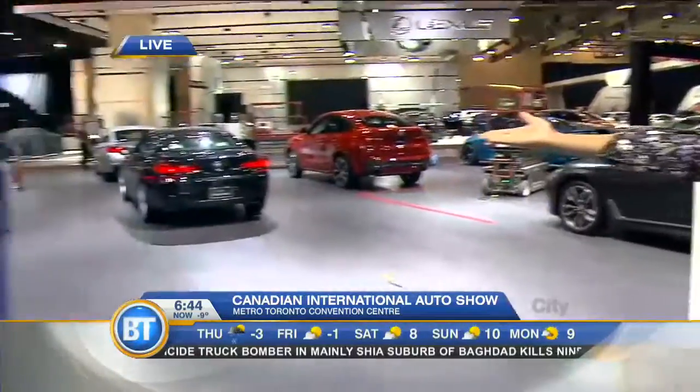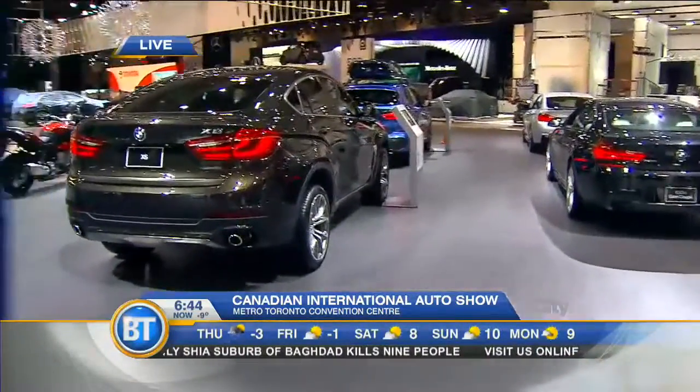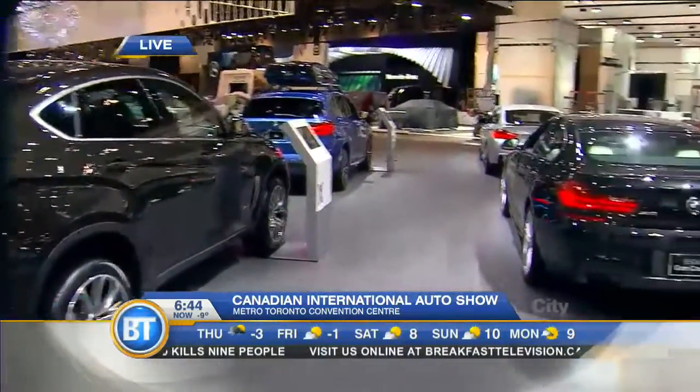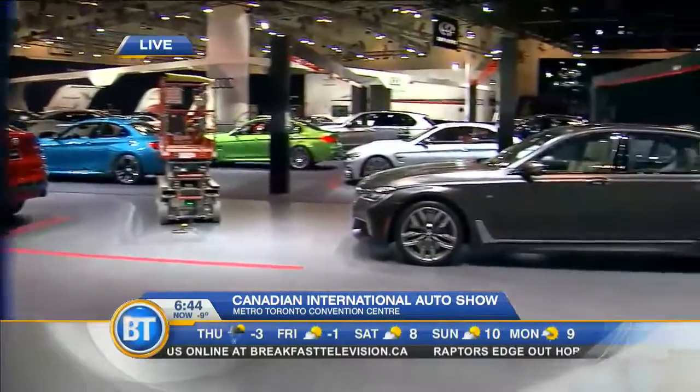And your birthday present, it's just over here — one of these X6s. We're here at BMW right now at the Canadian International Auto Show, the day before it officially opens. We wanted to give you a little sneak peek into some of the technology they are bringing forth when it comes to the latest in vehicles.